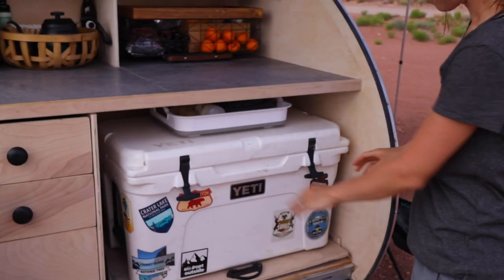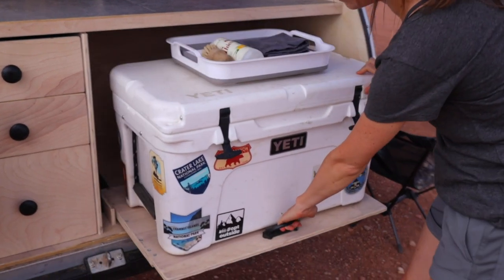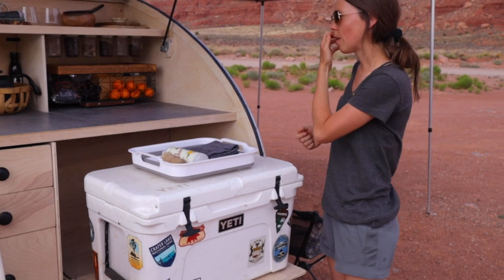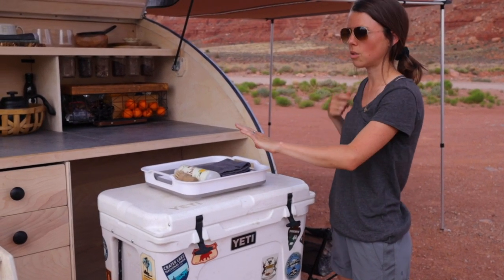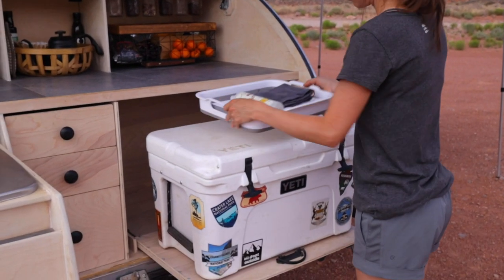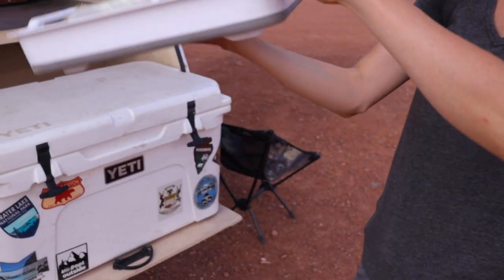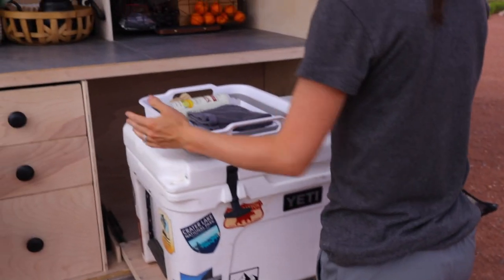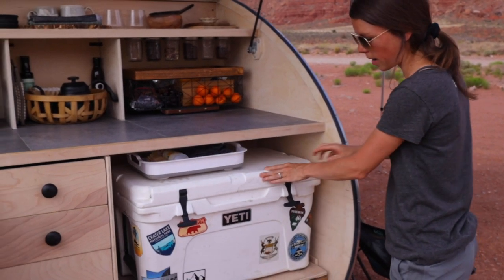Over here we have our cooler. Riley built this slider, which is a back saver — I can't even imagine pulling the cooler out without it. We got the cooler used and have done a lot of DIY. We keep our wash bucket here too — it extends down deep so we can do all of our dishes. When we're traveling, we just keep it there, then slide the cooler back.